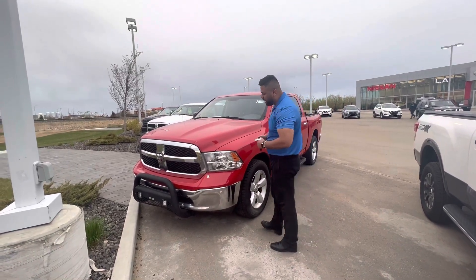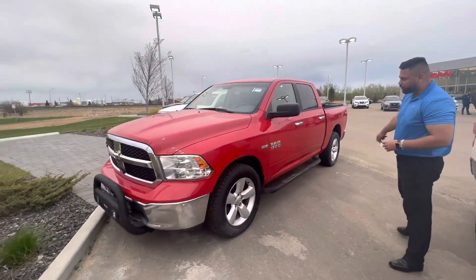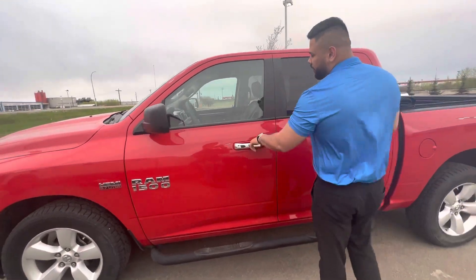Number one, under the hood — the classic Hemi, shatterproof headlights in the front. The truck's already got the running boards for you. Fully mechanically inspected, so everything is up to par. Windshield, brakes, rotors — everything like that gets looked after by our service tech.